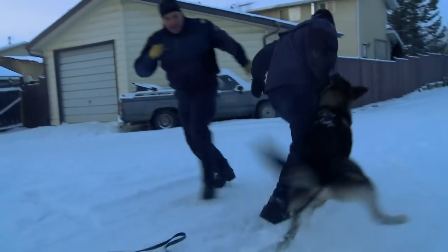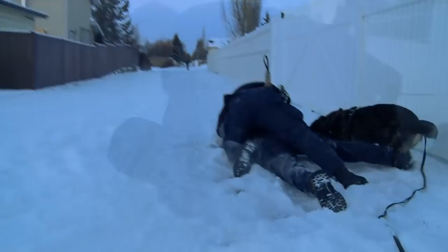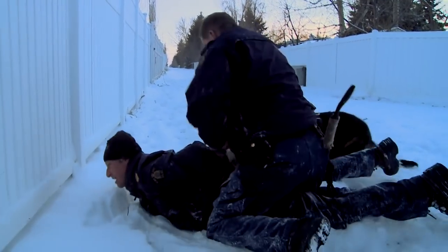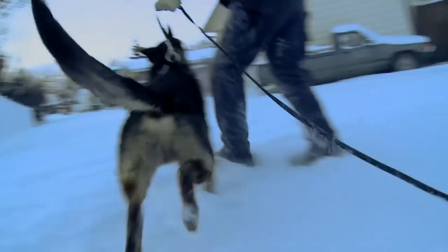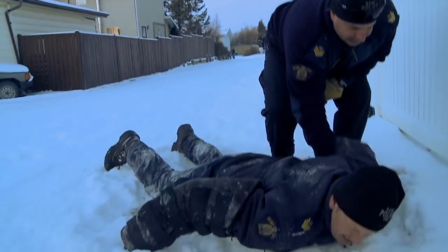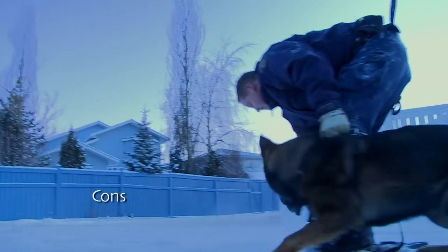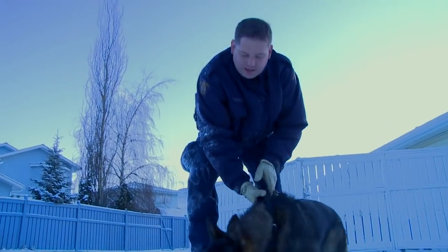Curtis drops the suspect's gun and gets him handcuffed. In the scenario debrief, it's revealed that Curtis hesitated when he found himself face to face with the armed suspect. His dilemma: if he sent his dog Timo in, the suspect could have shot and killed the dog. But in that moment of hesitation, Curtis himself could have been killed.